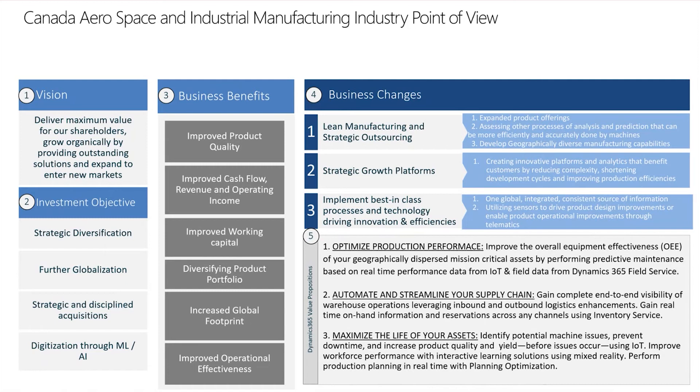As a part of this investment, there are six outcomes that all organizations wish to drive, some of which include improving product quality, improving cash flow and revenue and operating income, improving working capital, diversifying the product portfolio, increasing their global footprint, and lastly, improving operational effectiveness.